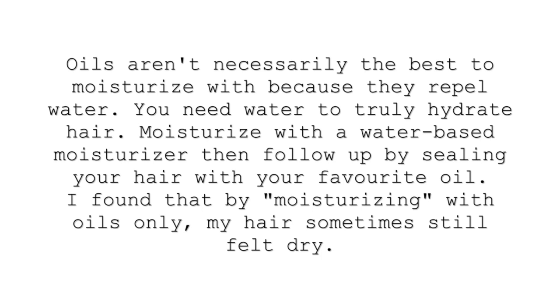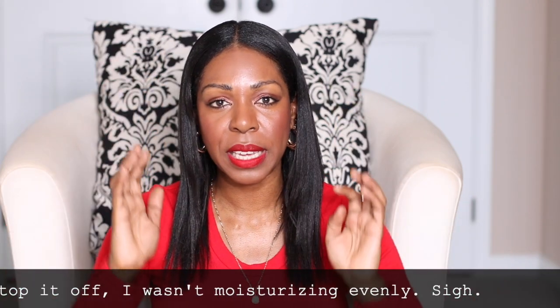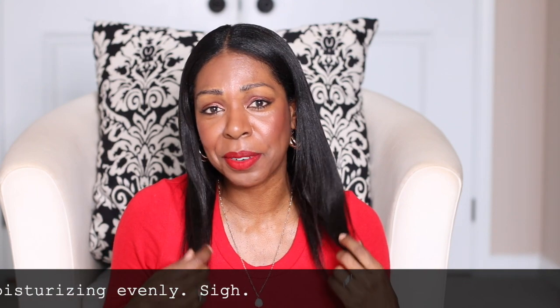Before I really started to understand my hair, I was moisturizing with oils and I would just put it on aiming for the sides of my hair and not really working it through evenly — so the sides of my hair would be healthy and great, and then the back, not so much. When I started sectioning my hair off and moisturizing with my water-based moisturizer, then locking it in with a nice oil like jojoba or almond oil, my hair really, really bounced back. It's just fantastic.